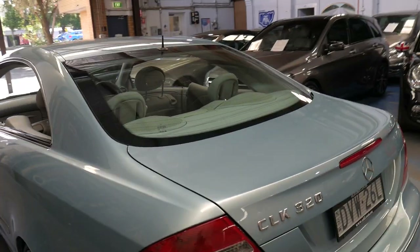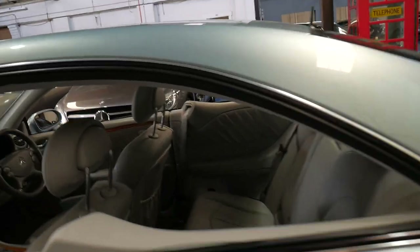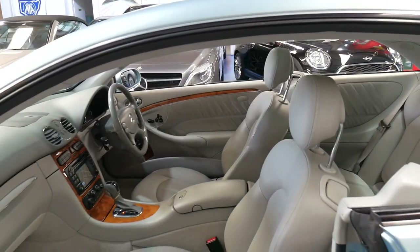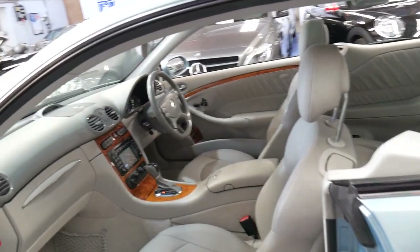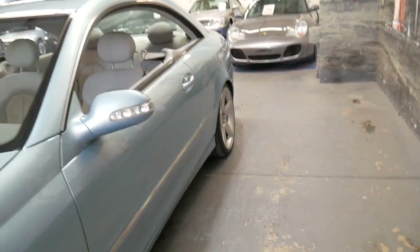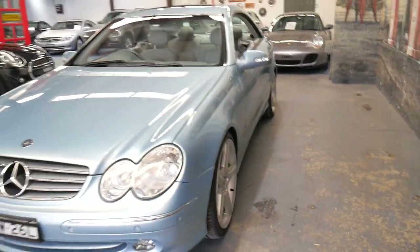Just to clarify — the 113 motor is actually the five litre; this one is a 112. But if you speak to a Mercedes-Benz mechanic, specialist, or Euro specialist and you say you're looking at a 2003 CLK 320 and ask about reliability, they'll tell you they're very reliable as long as they're well serviced. It really just needs brakes, tyres, fluids, oils, brake fluid, and gearbox fluid. They're very good cars.